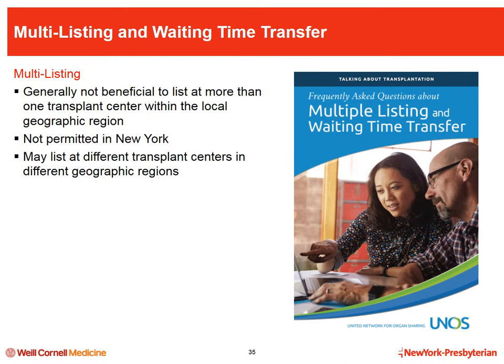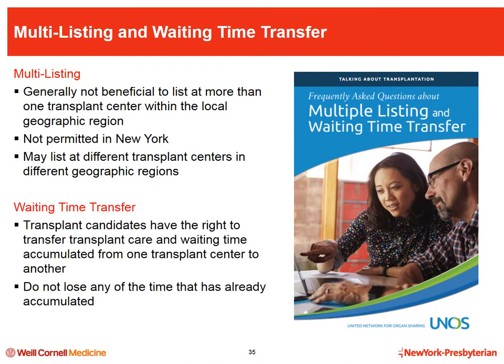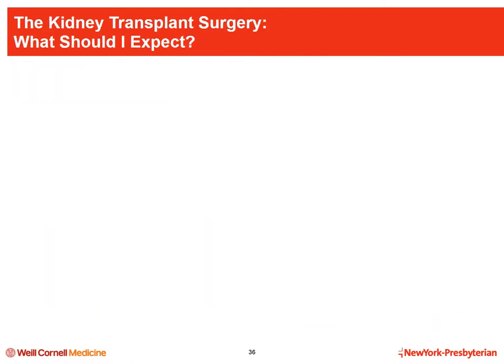You should also be aware of your right to list at multiple transplant centers. For multi-listing, you have the right to be listed at transplant centers in multiple geographic locations, though it is not beneficial to list at more than one local center since we share the same pool of donor organs. If you are already listed, you have the right to transfer your waiting time to another transplant center — and you do not lose any time you have already accumulated.